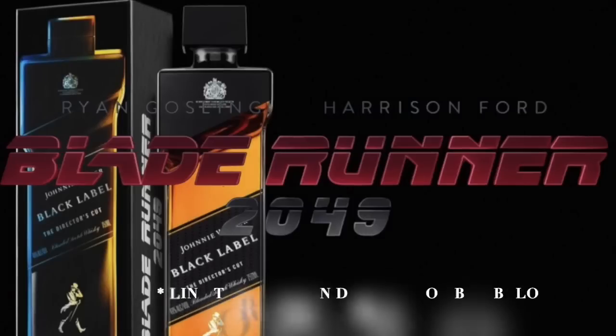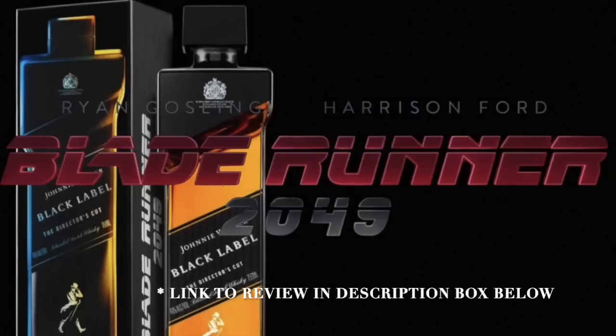Johnnie Walker Black is probably one of the most available blended Scotch Whiskies. I think it has a high quality-to-price ratio. This is the Double Black which probably goes for between $26 and $30, and what I'm going to be enjoying while going over my notes is a special bottle.